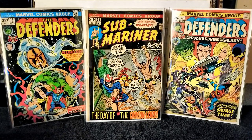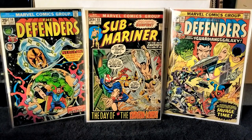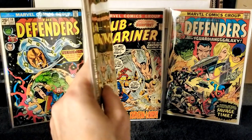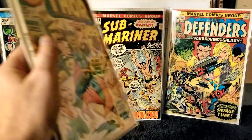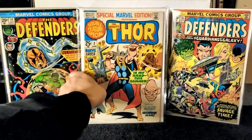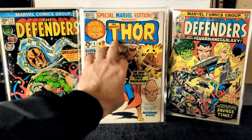Next up, this one I just thought was awesome — it's a Special Marvel Edition, and it is The Mighty Thor issue number 2. It's a massive book for the time, pretty thick — a 25-cent oversized issue. Very nice book.